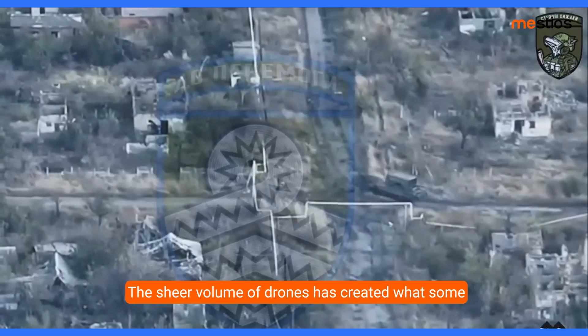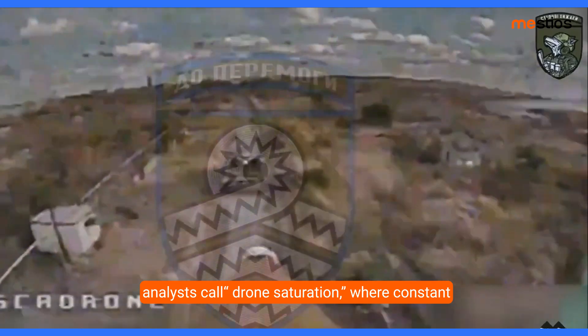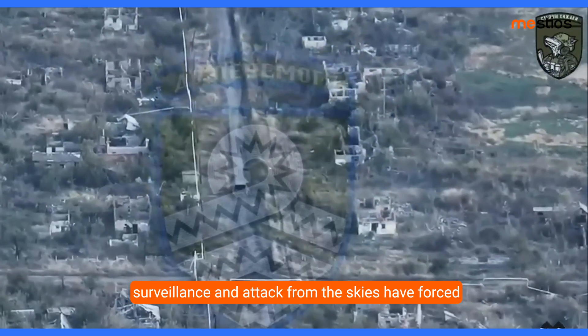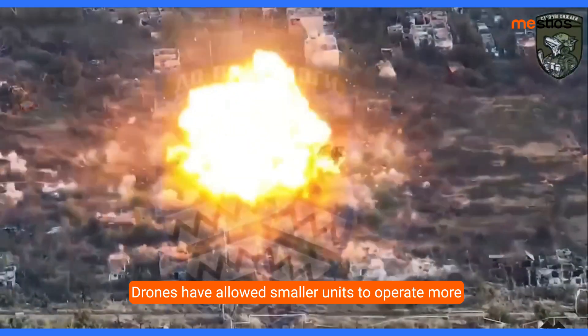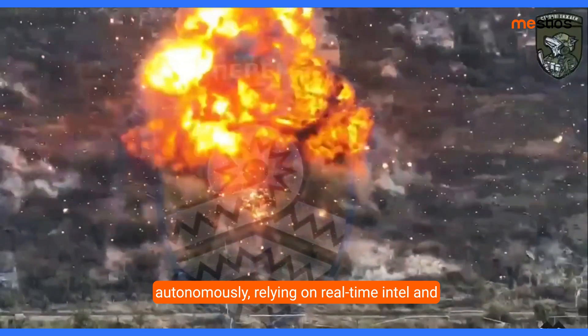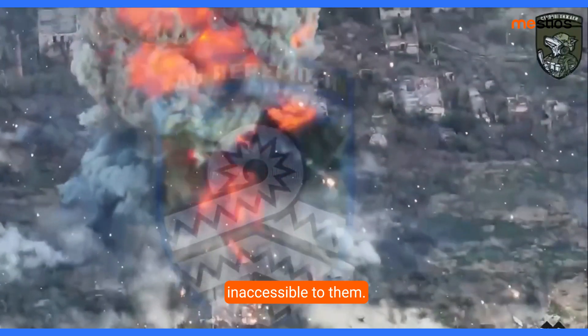The sheer volume of drones has created what some analysts call drone saturation, where constant surveillance and attack from the skies have forced changes in tactics and training. Drones have allowed smaller units to operate more autonomously, relying on real-time intel and immediate air support that was previously inaccessible to them.